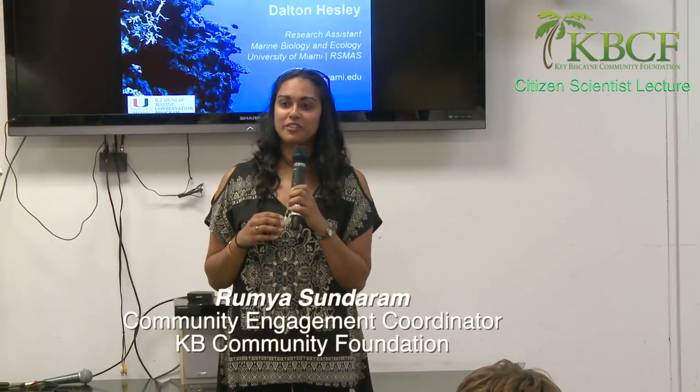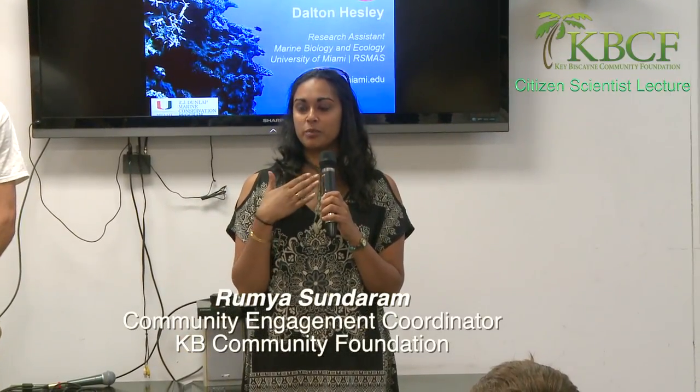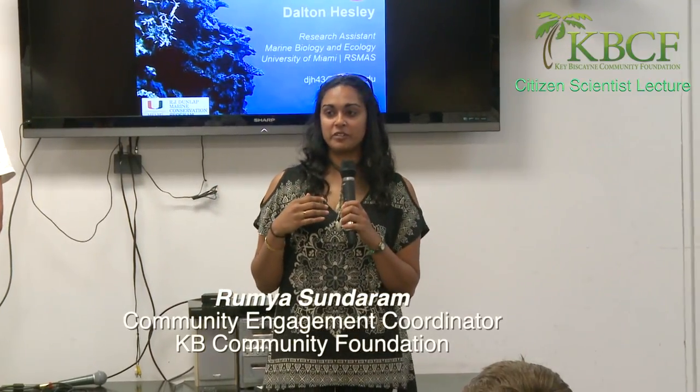Hi everybody. Thank you all for coming out tonight. My name is Ramya. I'm the new community engagement coordinator for the Key Biscayne Community Foundation.